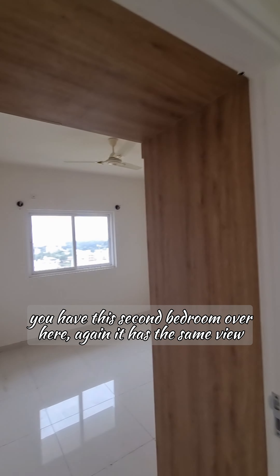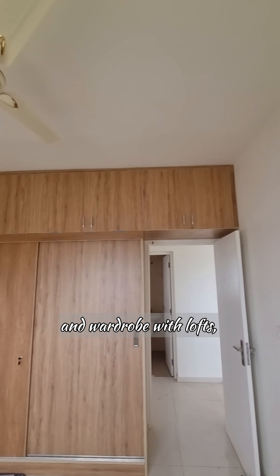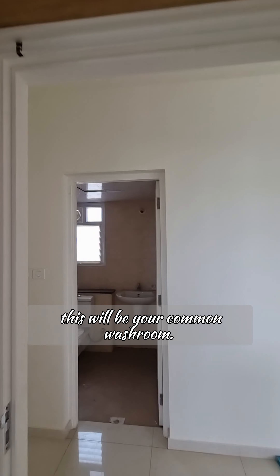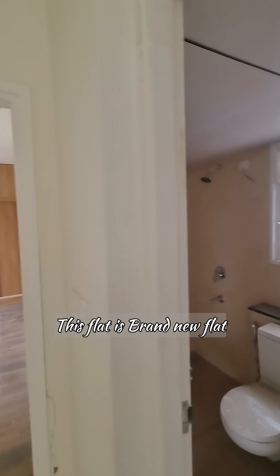This is the modular kitchen. You have the second bedroom over here — again it has the same views, and a wardrobe with lofts. This will be your common washroom.